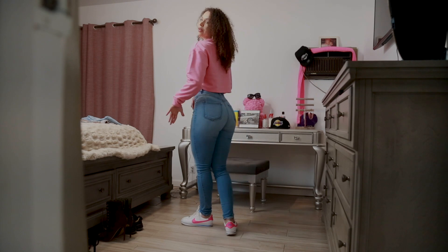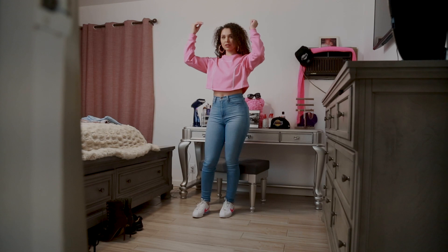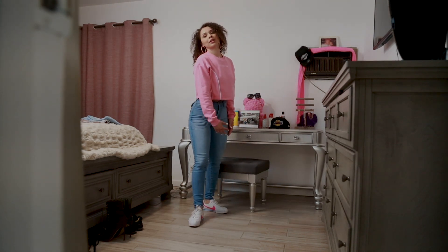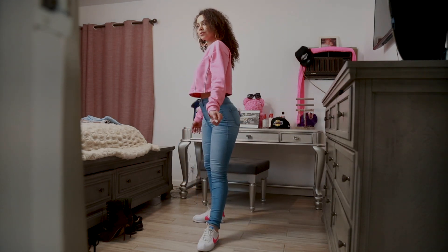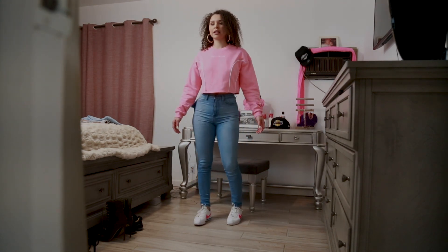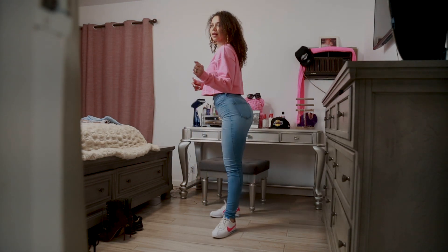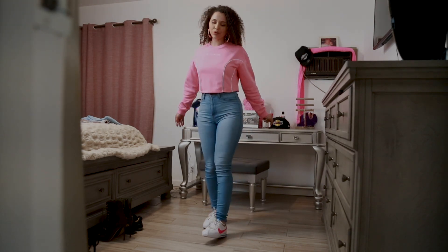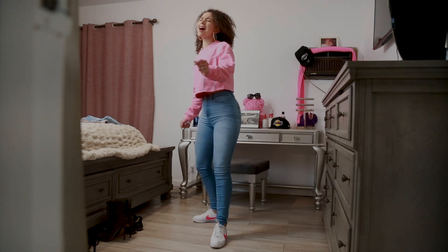I would definitely wear this to Disneyland with my Minnie Mouse ears or to Six Flags, or like a Mommy Day with my son. I love this. What do you guys think? I want to know your opinions on this. You glow girl. Okay guys, let's move on to the next outfit.